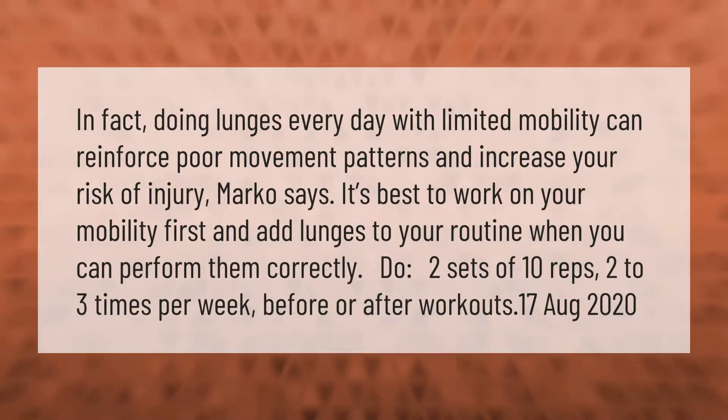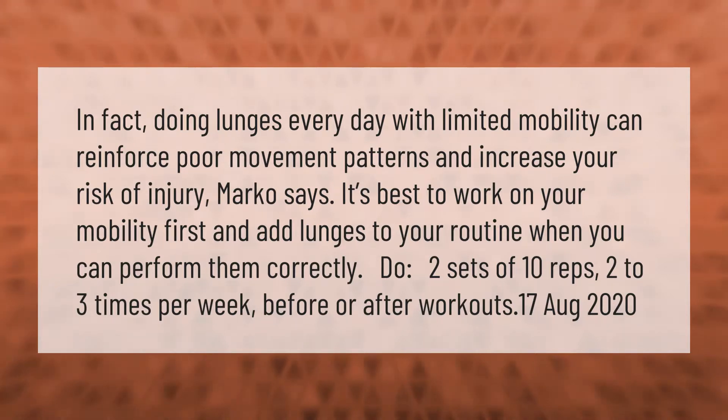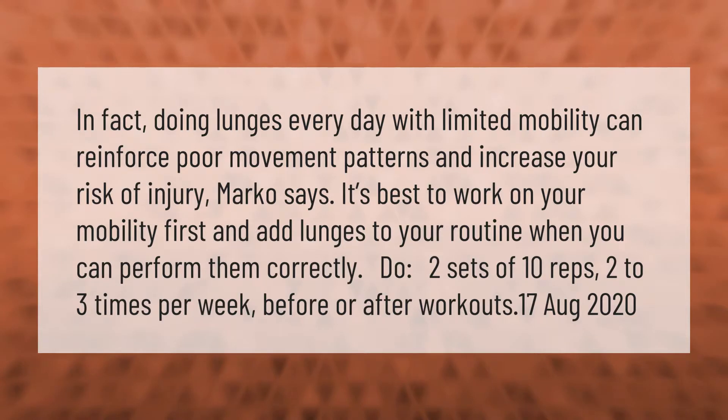Doing lunges every day with limited mobility can reinforce poor movement patterns and increase your risk of injury. It's best to work on your mobility first and add lunges to your routine when you can perform them correctly. Do two sets of 10 reps, two to three times per week, before or after workouts.